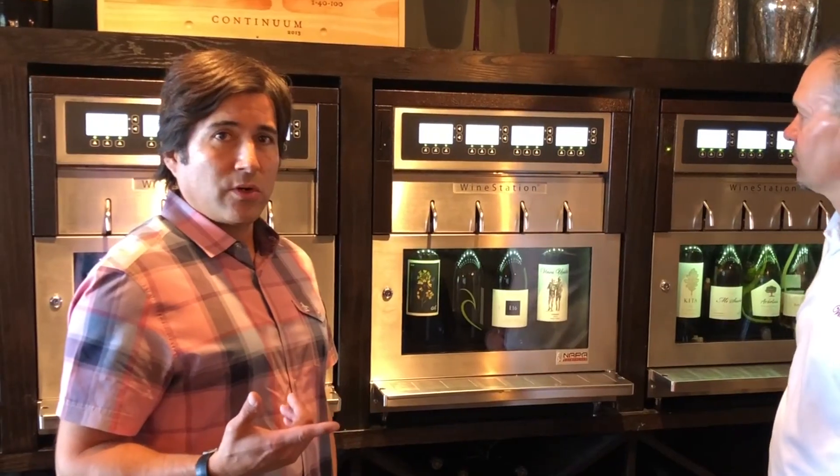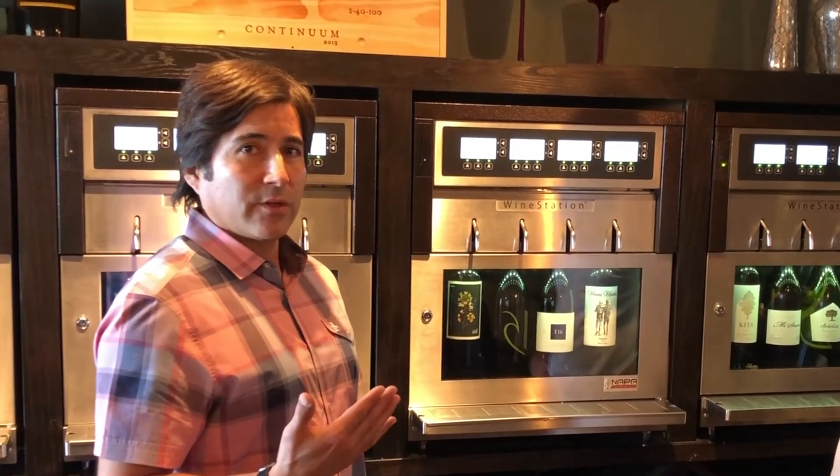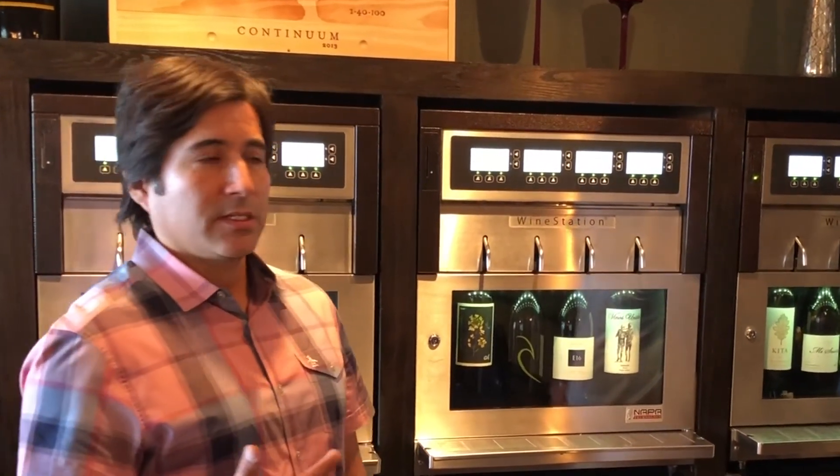Our customers can try three size pours — there's a sip, a swirl, and a savor. That's one ounce, three ounce, and five and a half ounce pours. So it gives them an opportunity to taste through all the different types of varietals that we showcase here.